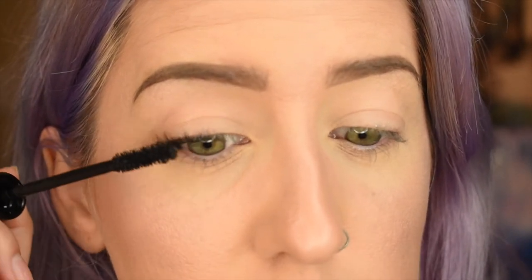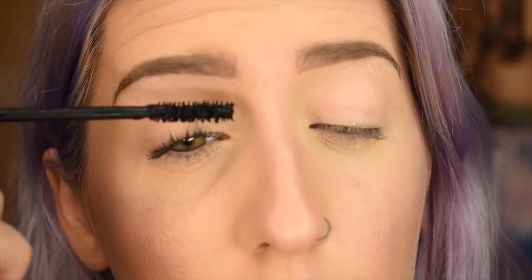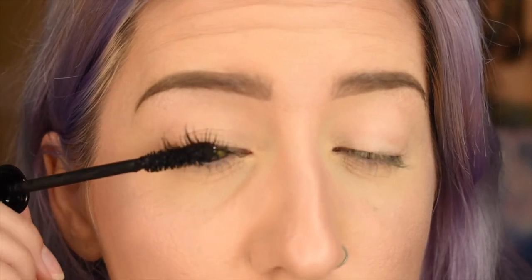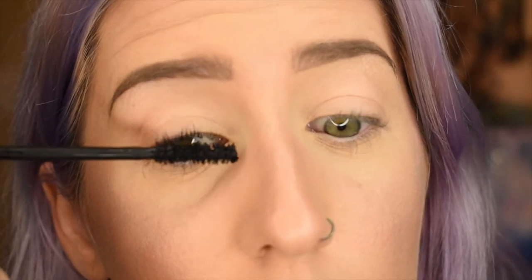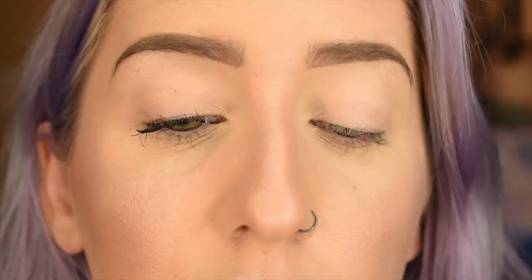That didn't take very many coats at all and she's getting good. Full disclaimer if you're new to my videos — I do have pretty long lashes as it is. So far I'm liking this. I'm only a couple coats in but that is only one dip and I still have plenty left on my brush. It is very thickening and a little bit of lengthening. Now that I've been going over it quite a few times it's starting to clump up a little bit, so I'm just gonna leave it at that.